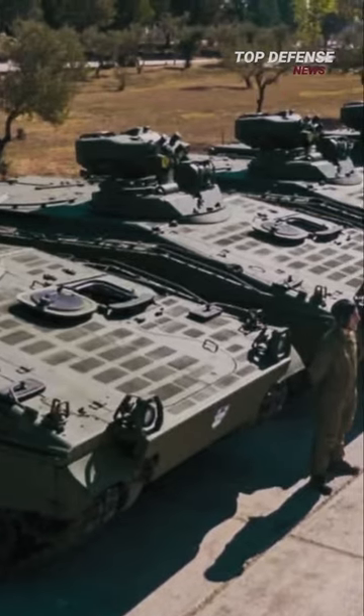The Marder was first manufactured in 1970 by two companies, Rainsdal and Mack, with a total of 3,111 units produced.